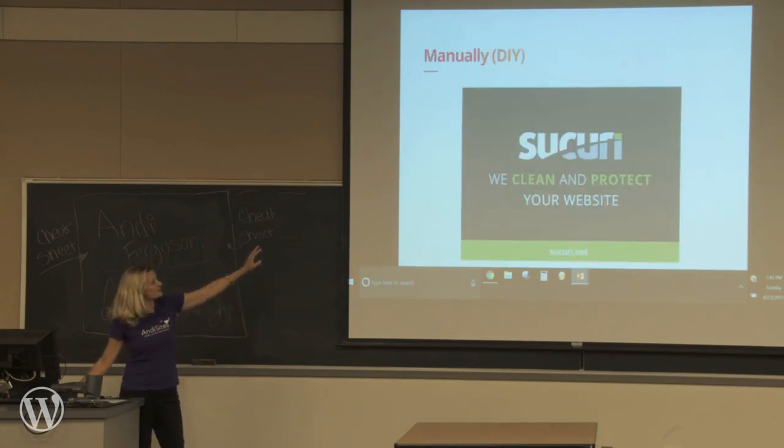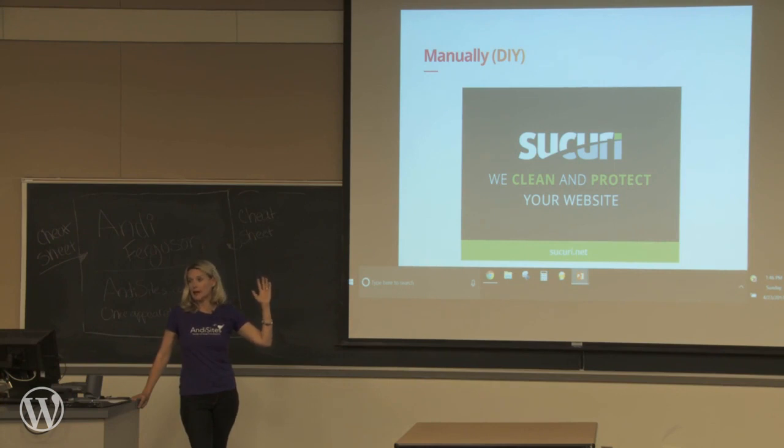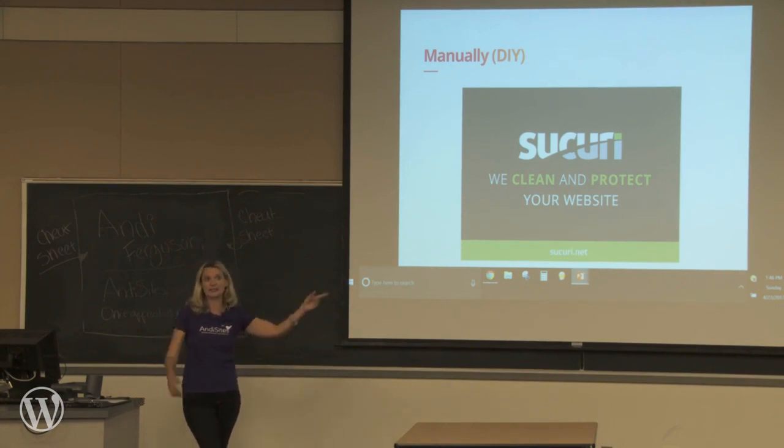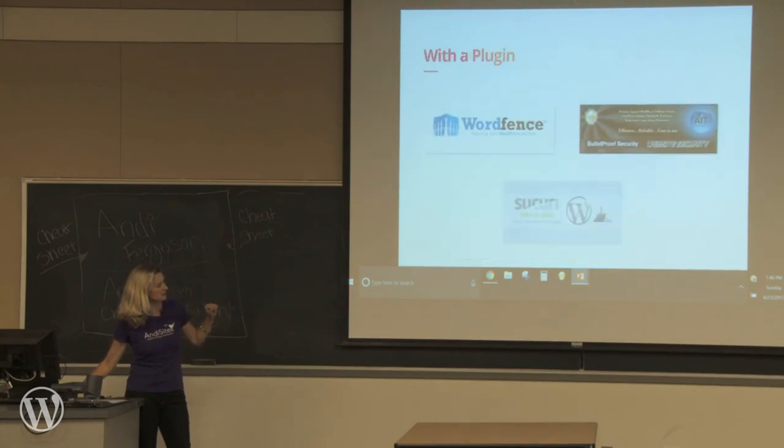Sucuri also has a do-it-yourself option — you can subscribe for $199 a year, and it's so worth it because then you just don't have to worry. Some sites are more exposed than others, but if you have e-commerce, work for a large organization, get a lot of traffic, or talk about controversial things — those are low-hanging fruit for hackers. The $199 annual subscription does not just scanning but also puts tools on there to protect it, essentially bubble-wrapping your site. We use this on all of our websites — Sucuri.net.